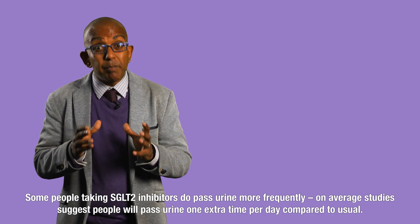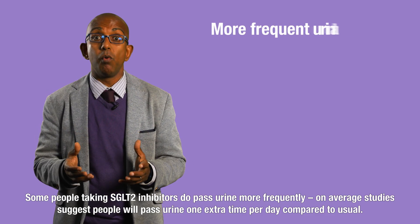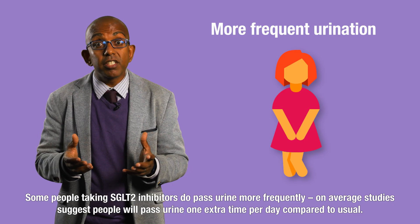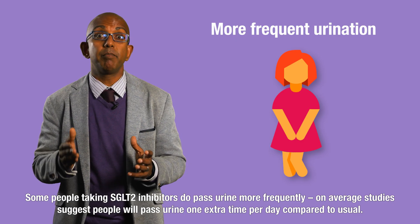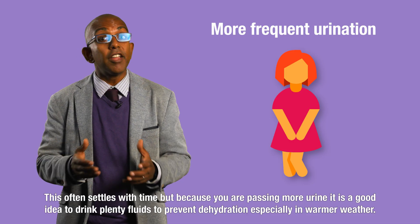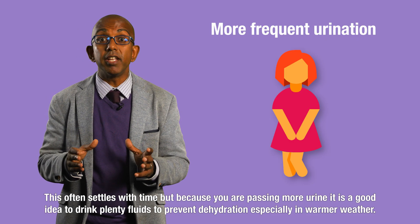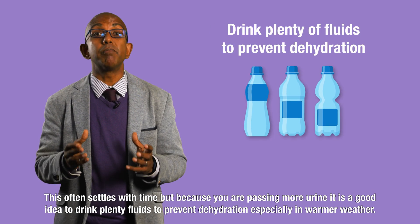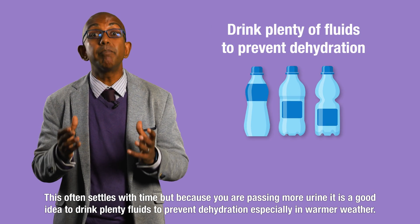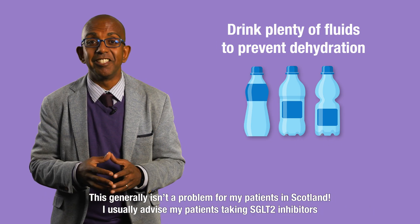Some people taking SGLT2 inhibitors do pass urine more frequently. On average, studies suggest people will pass urine one extra time per day compared to usual. This often settles with time, but because you are passing more urine it is a good idea to drink plenty of fluids to prevent dehydration, especially in warmer weather. This generally isn't a problem for my patients in Scotland.